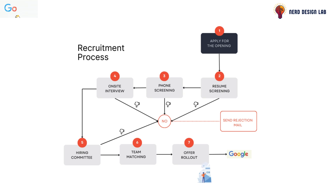Once a team match is made, your recruiter will work on finalizing and rolling out the offer to you. That's it — that's an overview of Google's hiring process. If you found this video helpful, don't forget to like, share, and subscribe to NerdDesignLab for more such insights. See you in the next video.